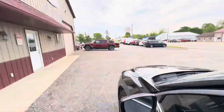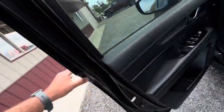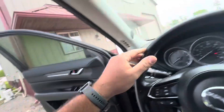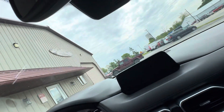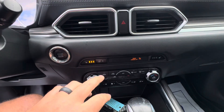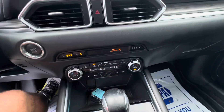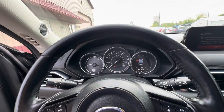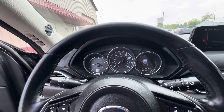It's got blind spot indicators in the mirrors, power windows, power locks, power driver seat, and memory seats as well. No rips or tears in the leather. You do have a sunroof up top. Started it up for you — heated seats, heated steering wheel, and 104,000 miles on it.